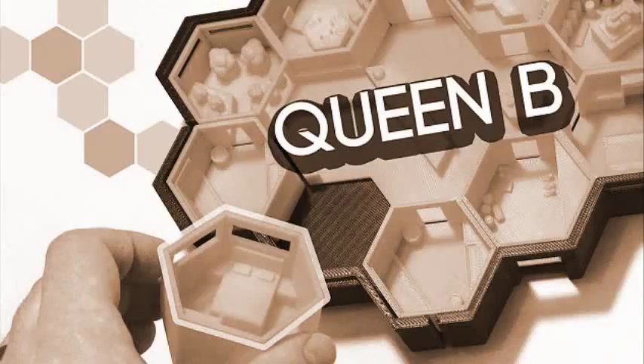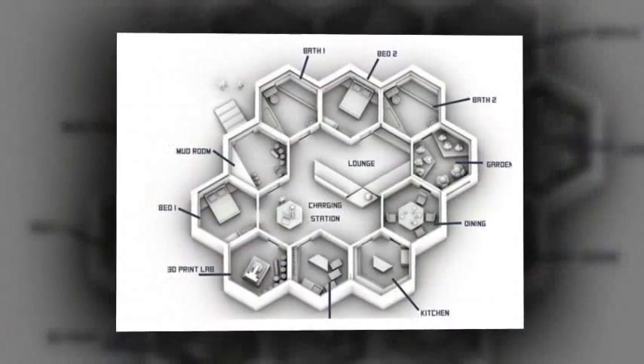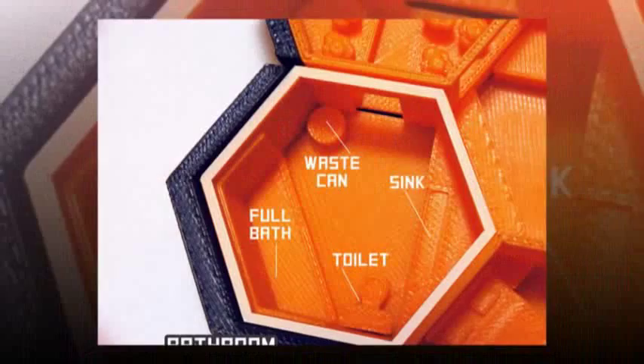We might not be quite ready to send humans to Mars, but that hasn't stopped some bright minds coming up with ideas for what people might live in when they arrive. In a competition for NASA called the Mars Base Challenge, innovators were tasked with designing living space for future astronauts.